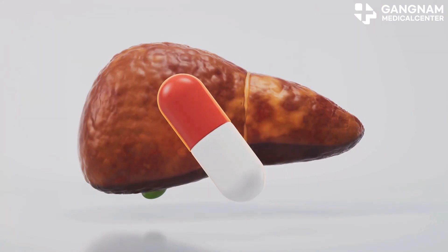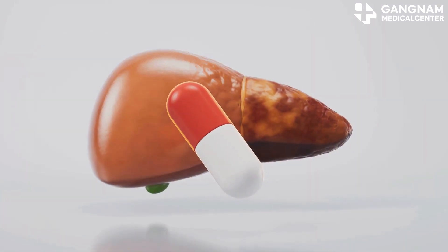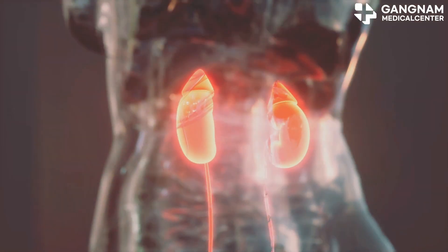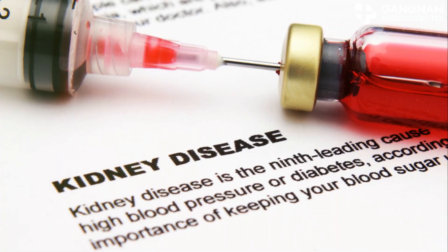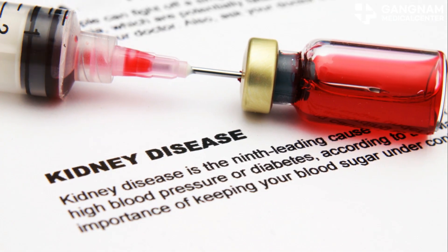Drug metabolism is another key factor. The liver plays an important role in the metabolism of drugs, and reduced liver function may slow this process. The kidneys play an important role in drug excretion. If kidney function declines, the drug may remain in the body longer and side effects may increase.